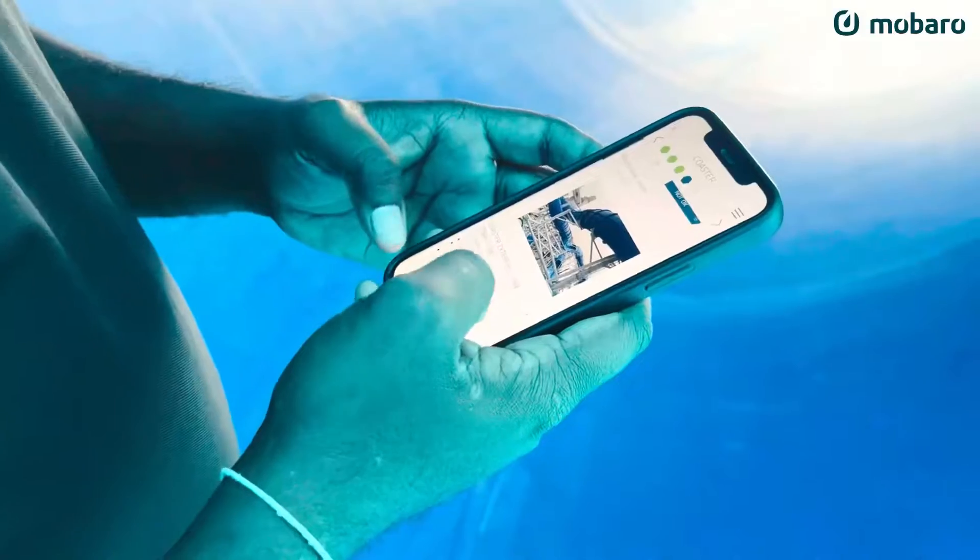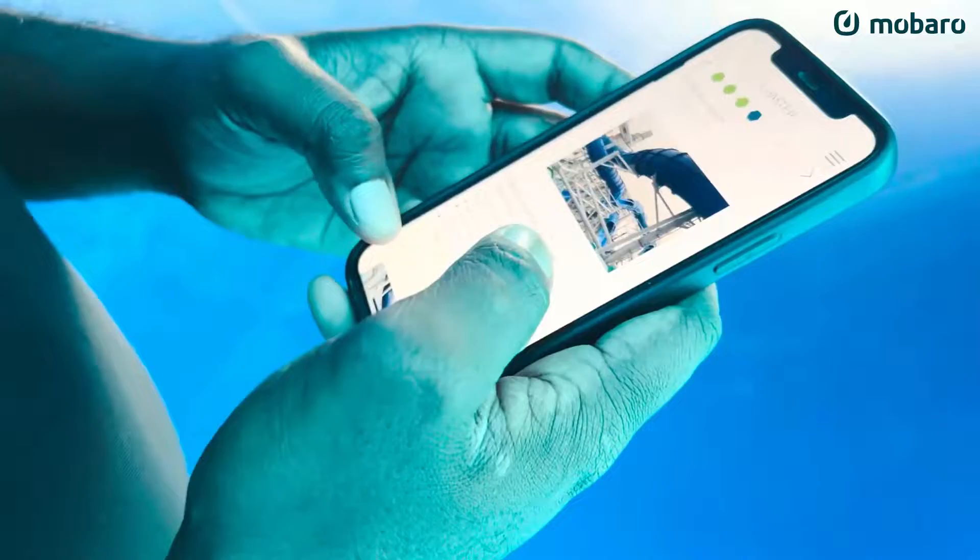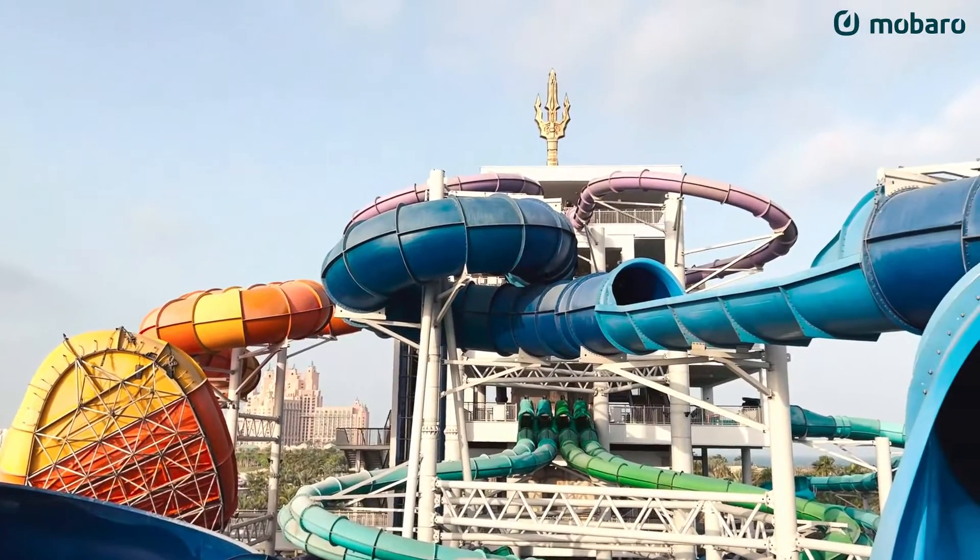Working with the team from Obado has been absolutely amazing. They understand the operation, they understand our industry, and that's quite evident in the type of system that they've built.